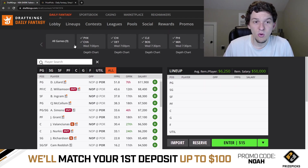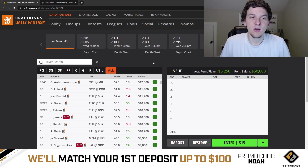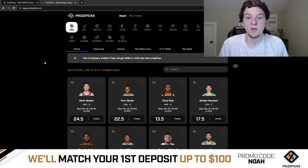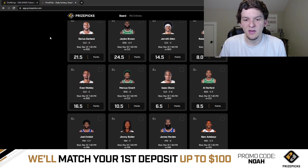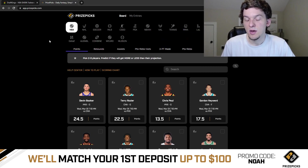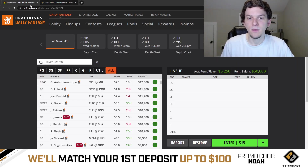I hope you guys enjoyed this video — I appreciate you watching. Hit that like button if you enjoyed, hit that subscribe button if you have not yet. Go check out PrizePicks — use promo code NOAH when you sign up to get your first deposit matched up to $100. You have to make at least two picks, but you can make up to six picks and win up to 25x your money on PrizePicks. Good luck on this slate, guys. Thanks as always for watching and supporting the channel. We'll see you in the next one. Peace.